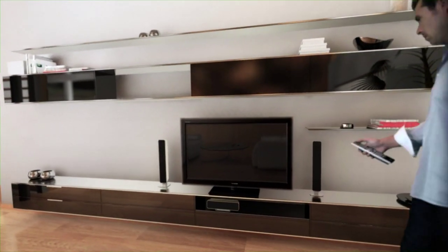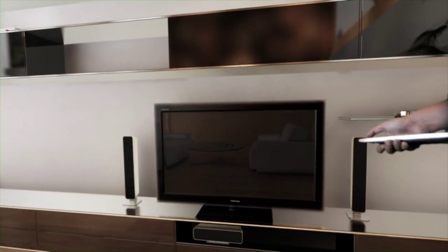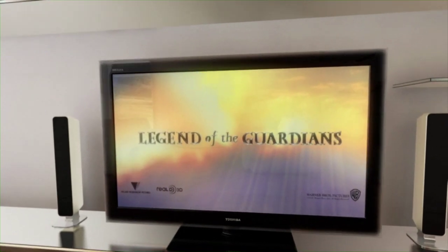The way Toshiba is turning your home 3D goes beyond occasionally enjoying a 3D movie experience in the living room. Toshiba wants to give people access to all kinds of 3D content in various ways and on different devices.